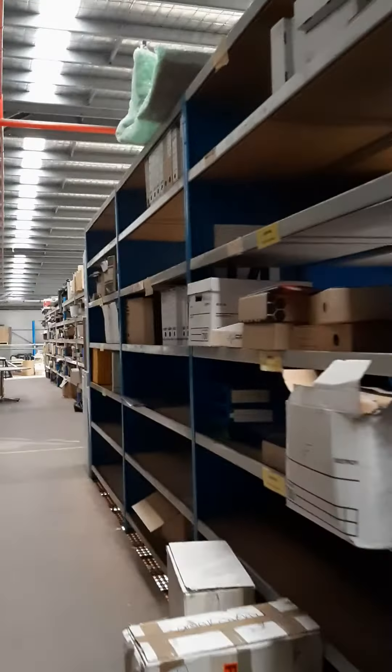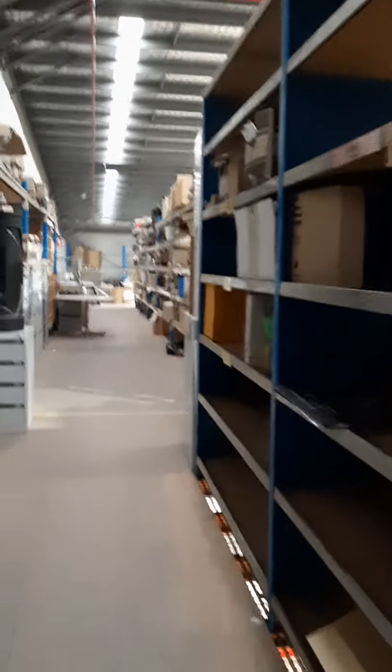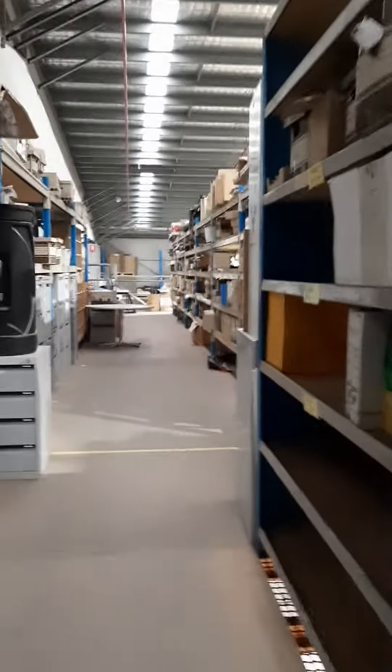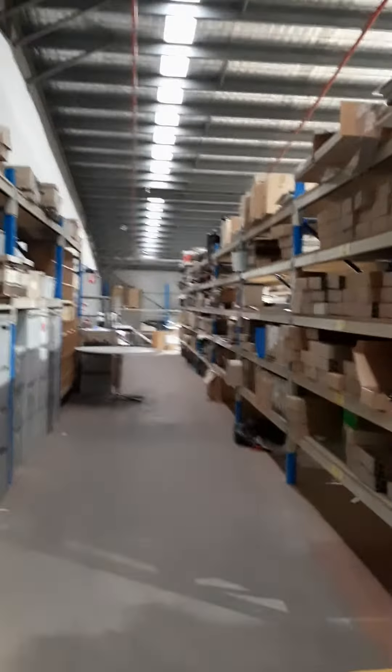This is where the warehouse has a raised level where they store all their junk and things — this is called the mezzanine, or mez.